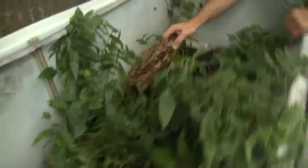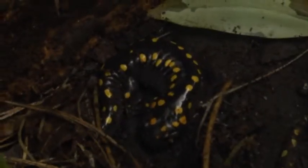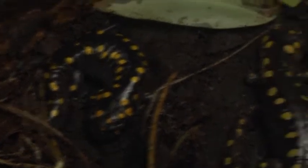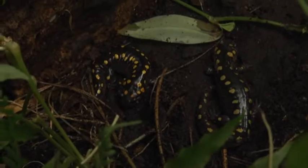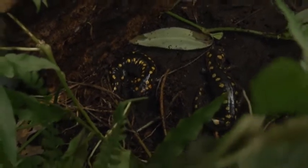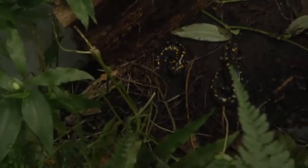If you look right here — lift up this piece of bark and there you see two spotted salamanders. Now these animals are fossorial, which means they spend most of their time underground and they breed during the winter. They feed on invertebrates that live underground. The lower part of this enclosure fills up with water during the winter and the females go down there, lay eggs, the males fertilize them, and then you have a new generation.